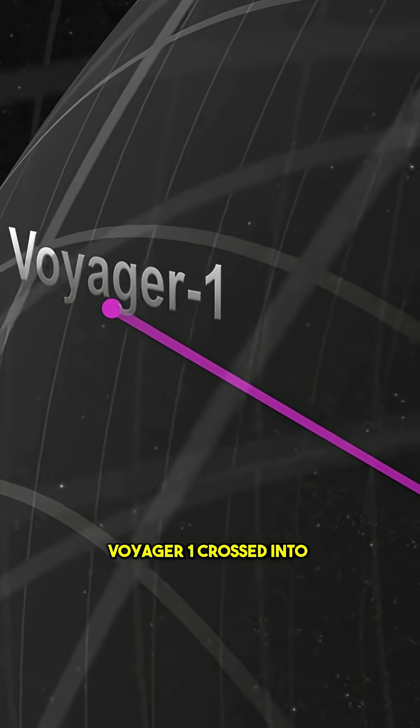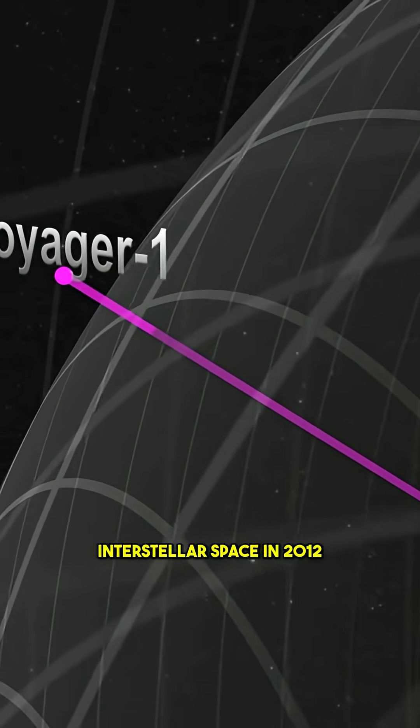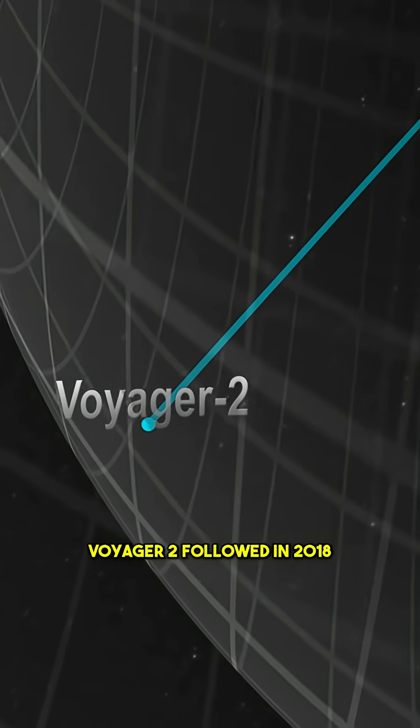And the journey didn't end there. Voyager 1 crossed into interstellar space in 2012. Voyager 2 followed in 2018.